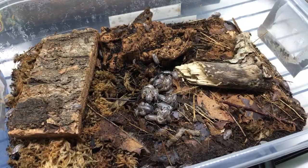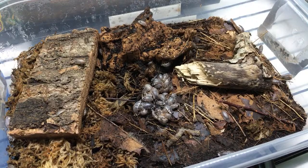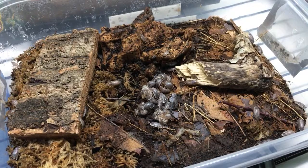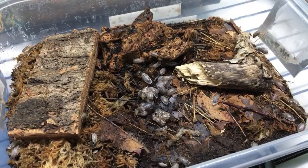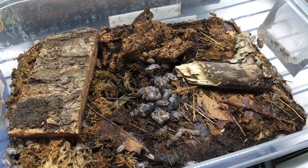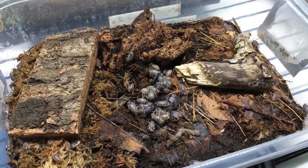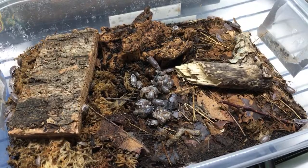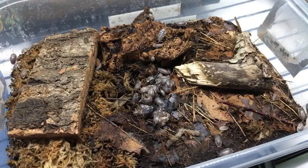Space Monkey asks about crossbreeding Porcelia scaber orange and dalmatians. I did it - I was not the first, but that's where orange dalmatians came from. Ryan was the original breeder, if I recall correctly. He had some orange isolated from a single individual he found in his yard under a flower pot, and crossed them with dalmatians. The first generation was mostly wild types, then he crossed wild types to wild types and some babies resulted in being orange dalmatians. I decided to do the same thing, and yes, it works.